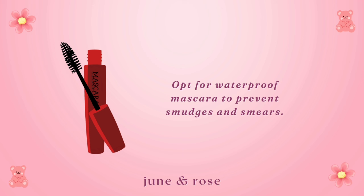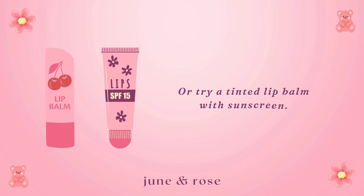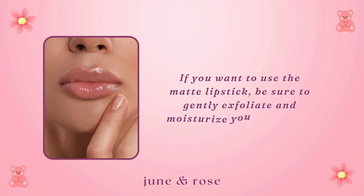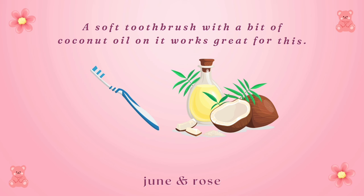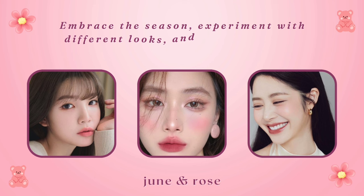Avoid matte lipsticks as they can lead to dryness. Glossier, shiny lipsticks tend to be more hydrating, or try a tinted lip balm with sunscreen. If you want to use a matte lipstick, be sure to gently exfoliate and moisturize your lips first — a soft toothbrush with a bit of coconut oil works great for this. And always remember to remove your makeup thoroughly to keep your skin happy and healthy. Embrace the season, experiment with different looks, and let your beauty shine through.